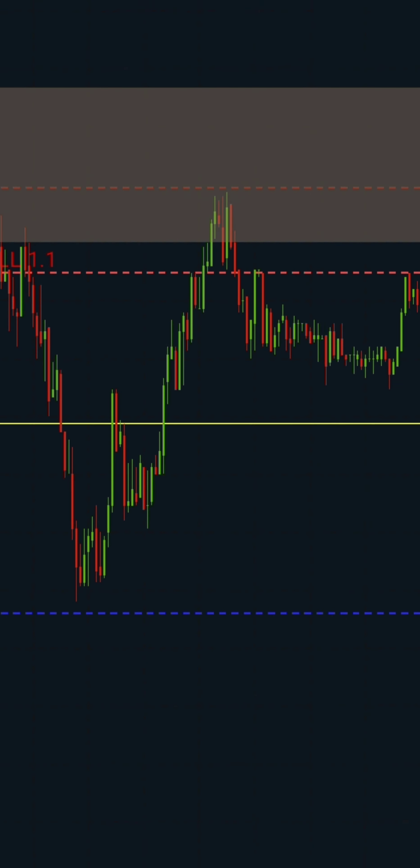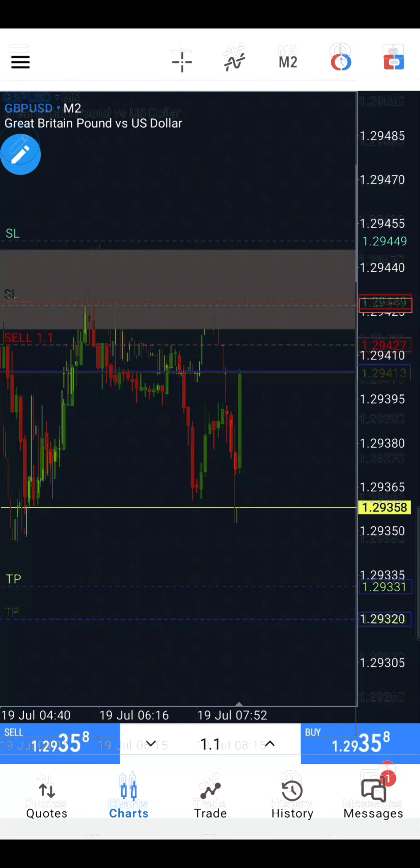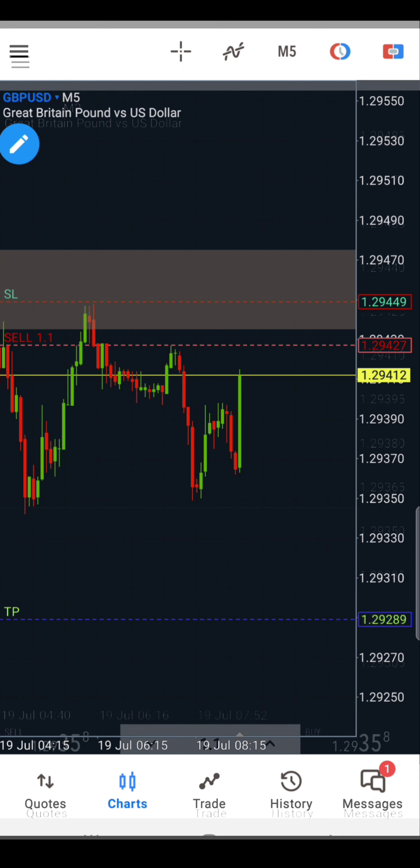After a few minutes, price moved rapidly to the downside and was 2 pips away from hitting the TP at 1.29331. At this junction, price started to pull back and I switched back to the 5-minute to pay more attention to price movement.